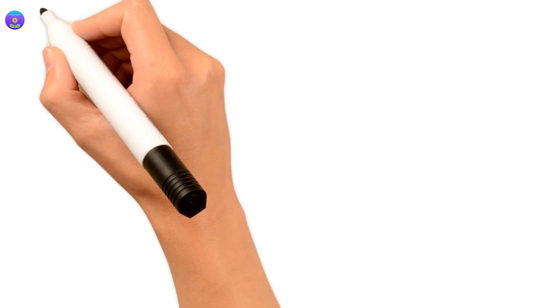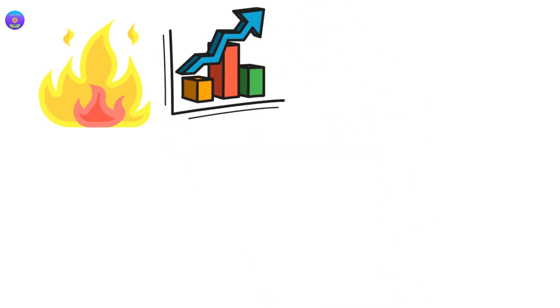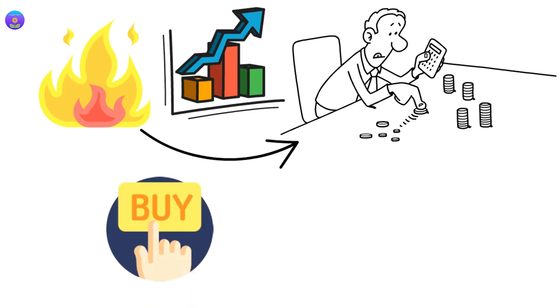As we all know, burning tokens has a major role in increasing the price of a token. The more you burn, the fewer tokens available, and the higher the price will reach, if there is purchasing power hype.